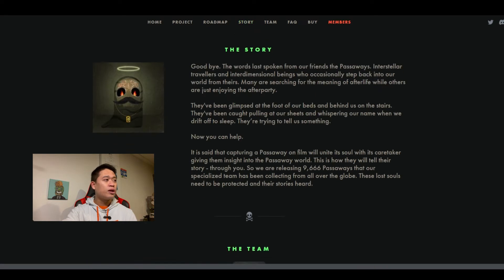Scrolling down a little more, we go to the story. It says: 'Goodbye — the words last spoken from our friends, the Passaways, the interstellar travelers and interdimensional beings who occasionally step back into our world from theirs. Many are searching for the meaning of afterlife while others are just enjoying the after party. They've been glimpsed at the foot of our beds and behind us on the stairs, pulling out our sheets and whispering our name when we drift off to sleep. They're trying to tell us something. Now you can help. Capturing a Passaway on film will unite its soul with a caretaker, giving them insight into the Passaway world. This is how they will find their story through you. We are releasing 9,666 Passaways that our specialized team has collected from all over the globe. These lost souls will need to be protected and their stories heard.'